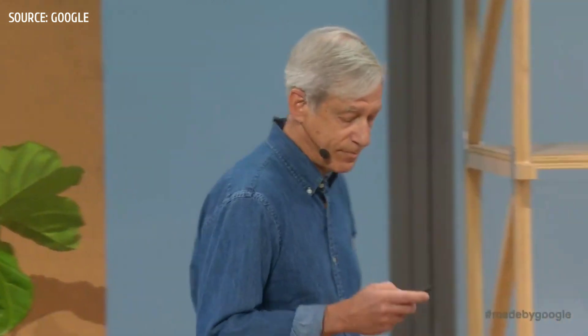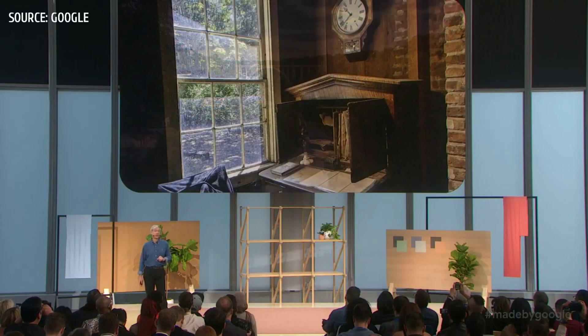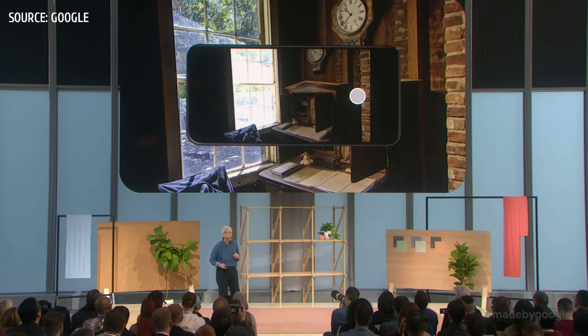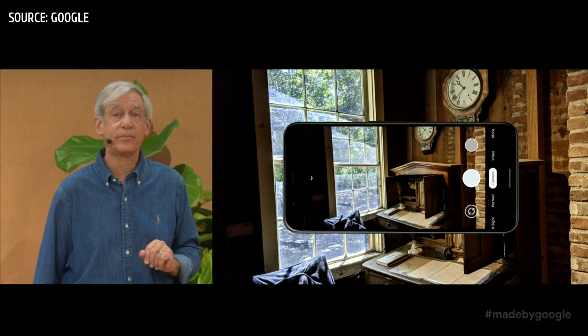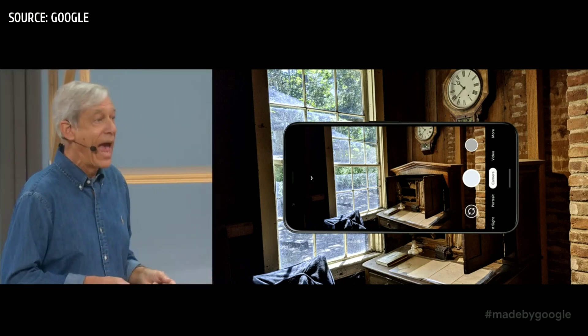So what new computational photography features are we launching with Pixel 4? Four of them. First, Live HDR+. Everyone is familiar with HDR+'s signature look and its ability to capture extreme brights and darks in a way that looks crisp and natural. But even phones with good HDR solutions can't compute them in real time, so the viewfinder often looks different from the final image. This year, we're using machine learning to approximate HDR+ in the viewfinder, so you get our signature look while you compose your shot. We call this feature Live HDR+.